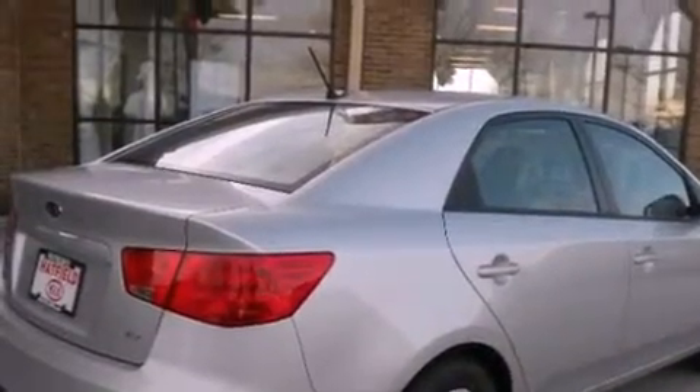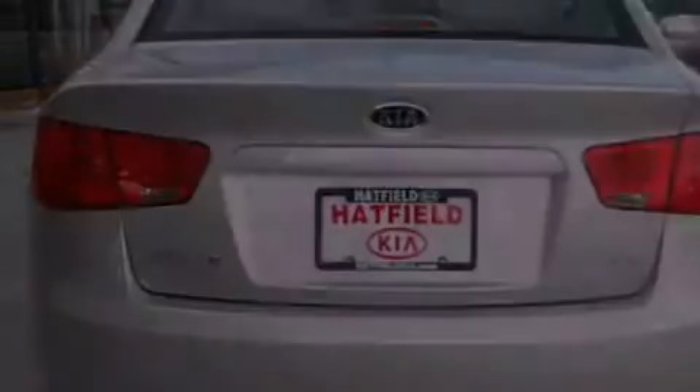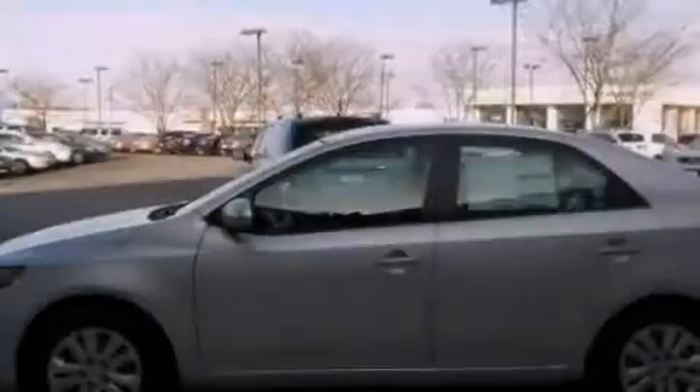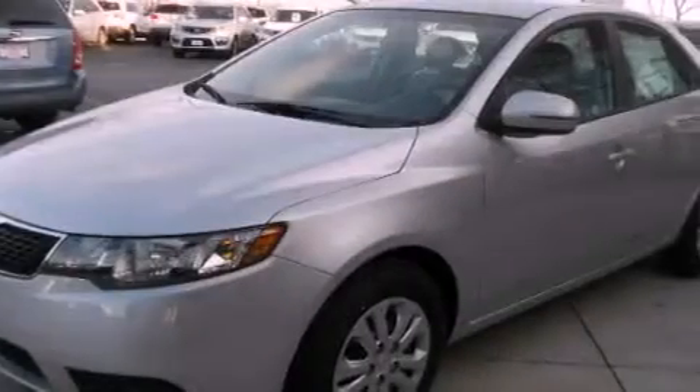All of the following features are included: a remote start feature, a split folding rear seat, cruise control, a CD player, a passenger side vanity mirror, a traction control system, an anti-lock braking system, side impact airbags, a rear window defroster, and air conditioning.